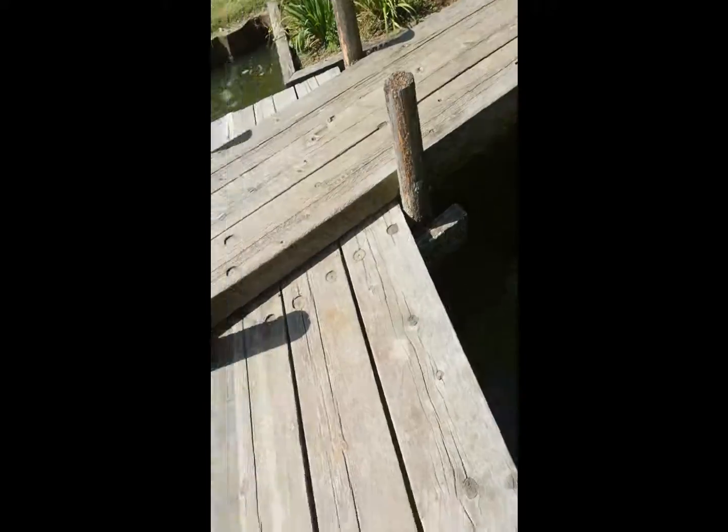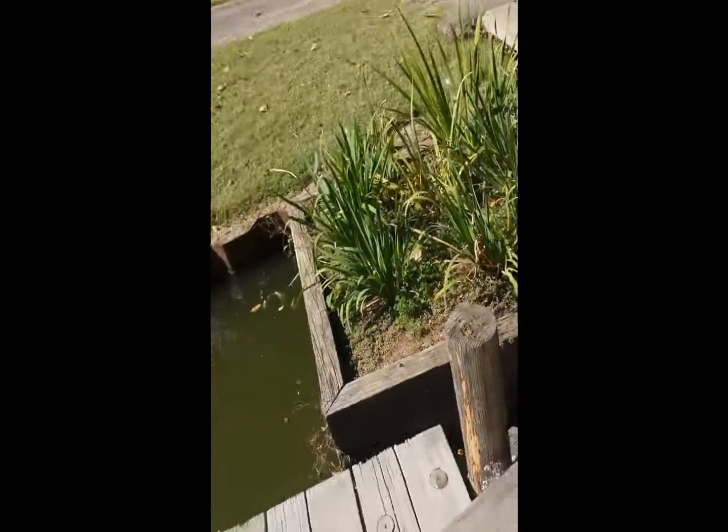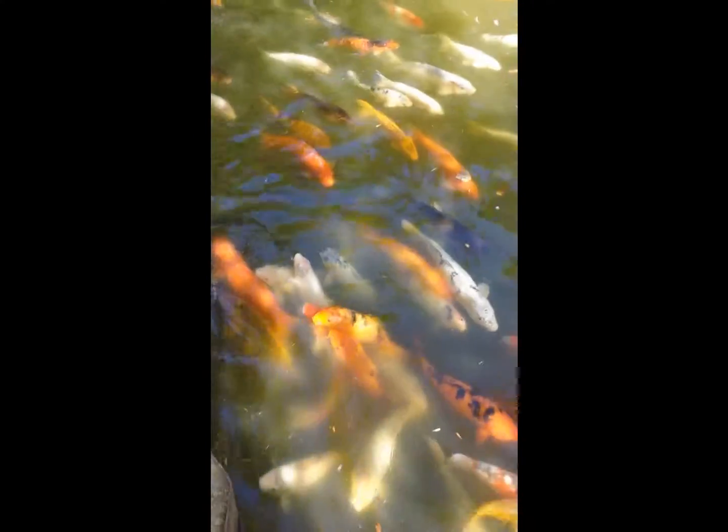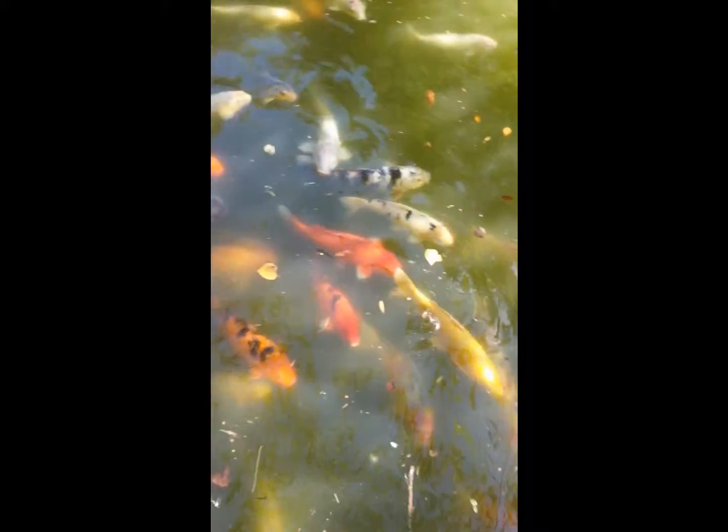I think they were selling fish food at the front — it's $0.25 from the food machine and we got just one. Let's see who gets lucky. Oh, that one got lucky! Sorry guys, there's some more.